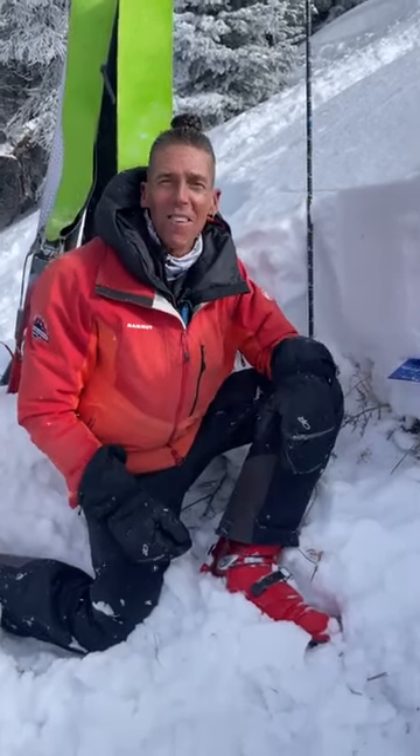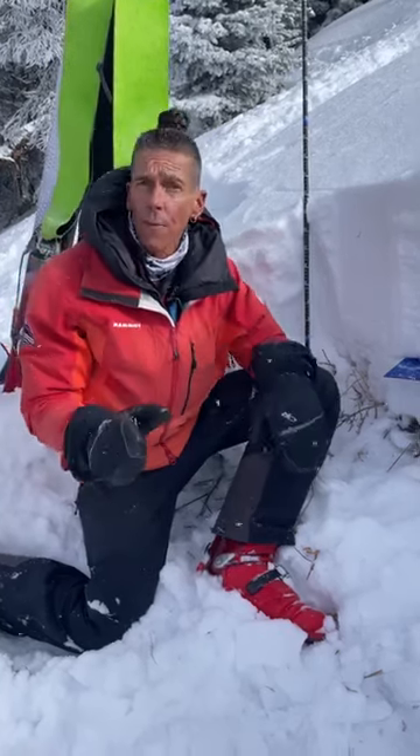Hey, Craig Gordon here along with my colleague Andy Neseta. We're on the eastern front, western Uintas of course, taking a look at a north-facing slope around Wolf Creek Pass.